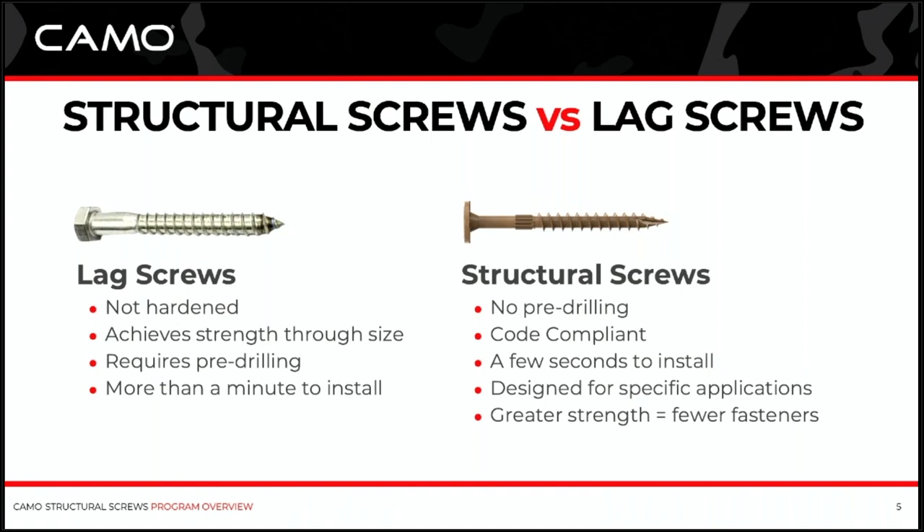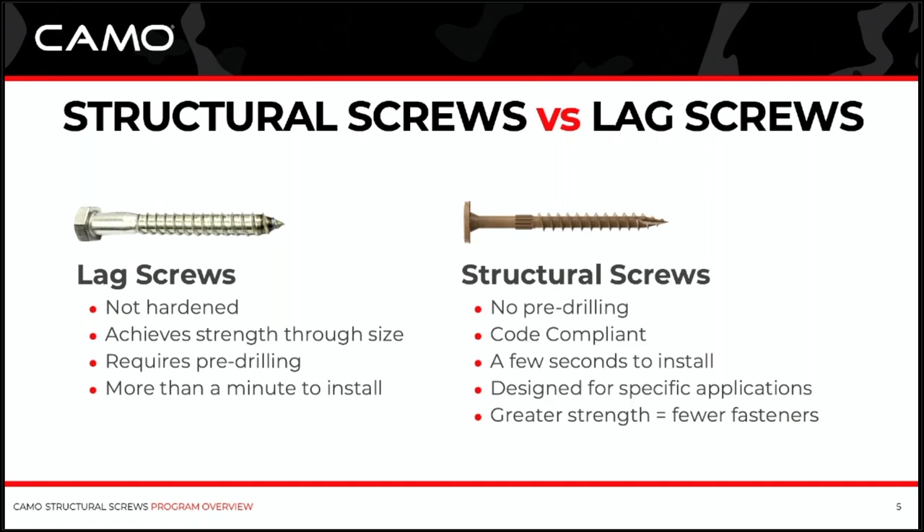Structural screws are actually designed to be a one-to-one replacement for lag screws, even though they're smaller. There's no pre-drilling required. They're code compliant, or they should be — and we'll talk about that a little later. They only take a few seconds to install and can be designed for specific applications. You're able to design these screws to really optimize your performance in a given application, and they offer greater strength at a smaller size. That's just going to save you time and money.